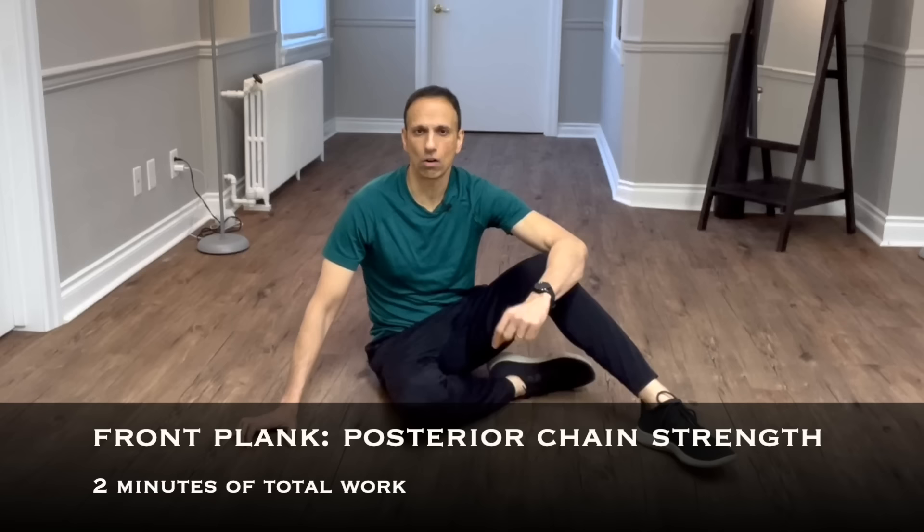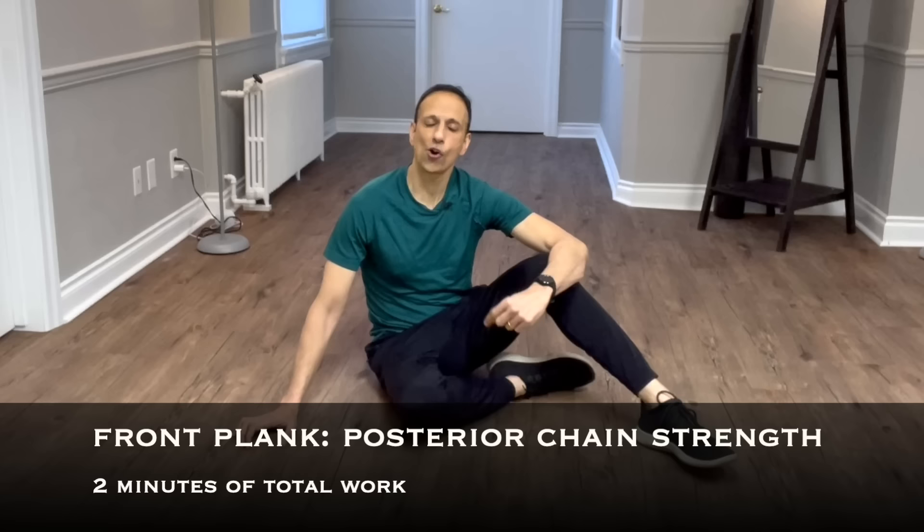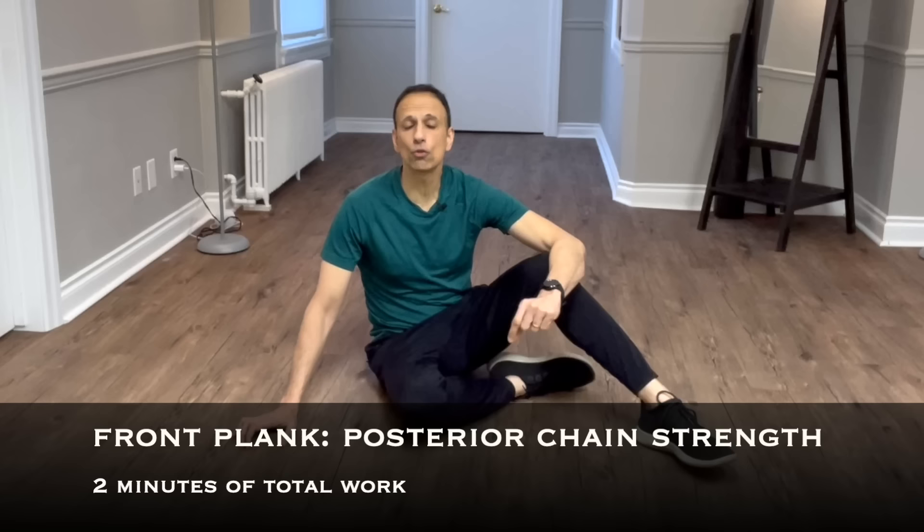First, we'll work on strengthening the posterior chain, and I'd like you to do some version of a front plank. Don't worry, I'm going to show you many modifications — if you can't do a plank on the floor on your elbows, I've got you covered. The idea is to try to give me two minutes worth of total work. Maybe you can only hold a plank for 30 seconds — then you rest and give me four 30-second intervals, for two minutes of work total.